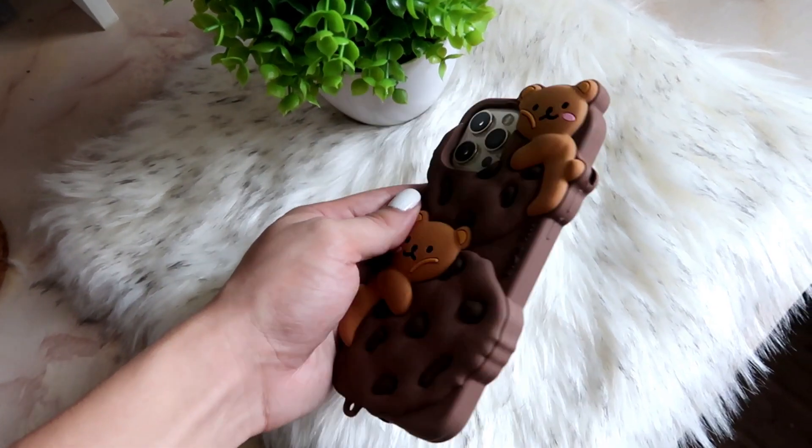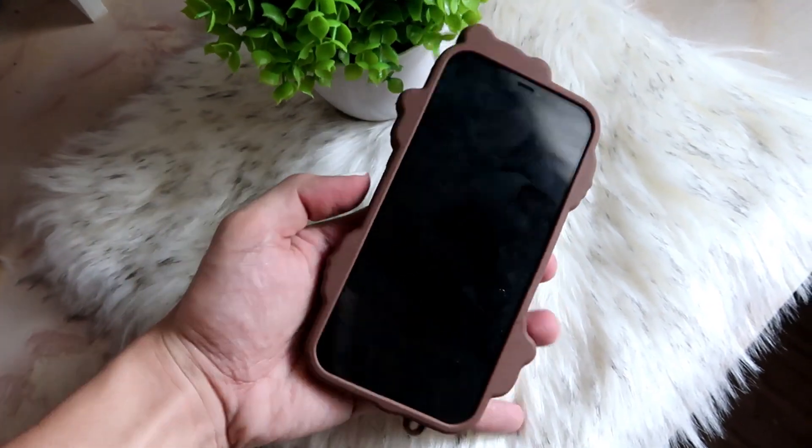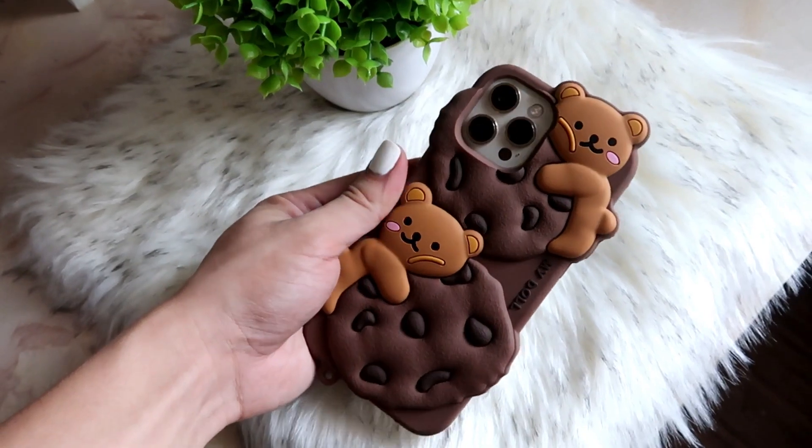First and foremost, the reason why I got this silicone case from Shopee is because I already had one before, and it's available on Shopee and Shein. This is good for sweaty hands — it's very easy to use, always gives you a good grip. And that's the only reason why I bought this one, aside from its cute design.